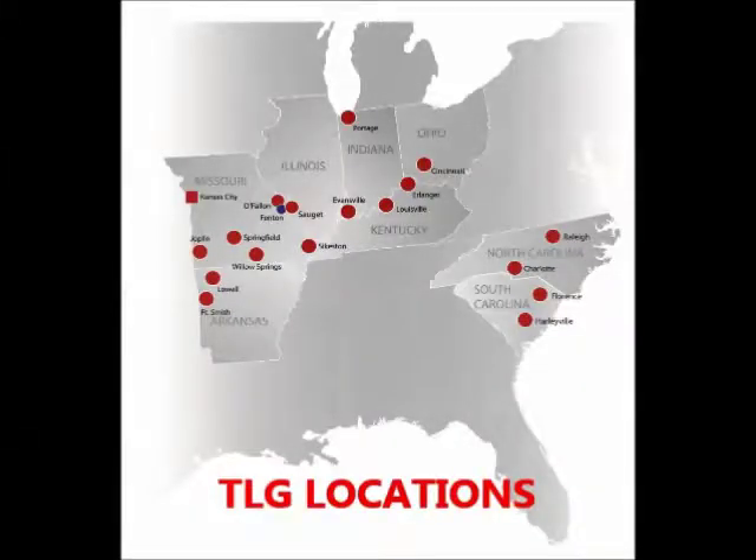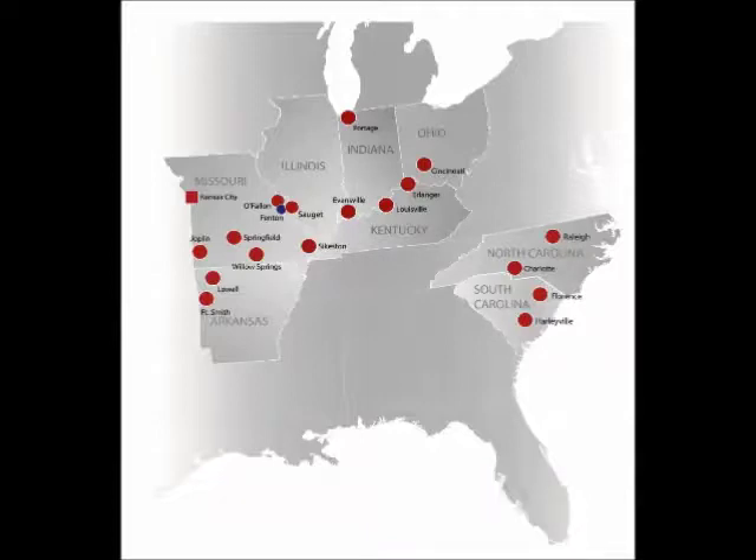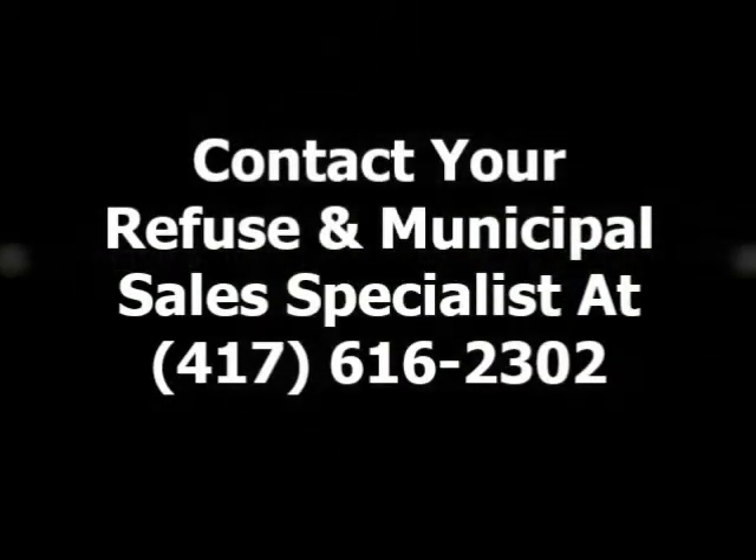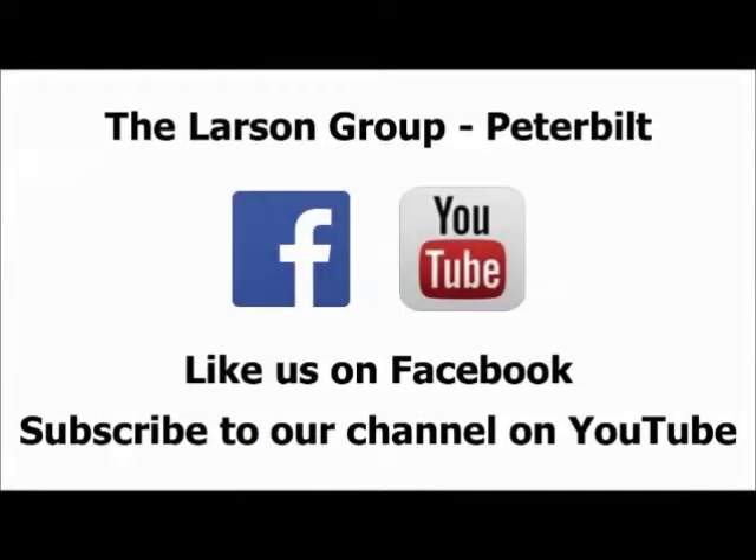TLG sales and support for these products are located heavily in the Midwest, as you can see from our locations map. Contact your refuse and municipal sales specialists at 417-616-2302. For more videos like this, like us on Facebook and subscribe to our channel on YouTube.